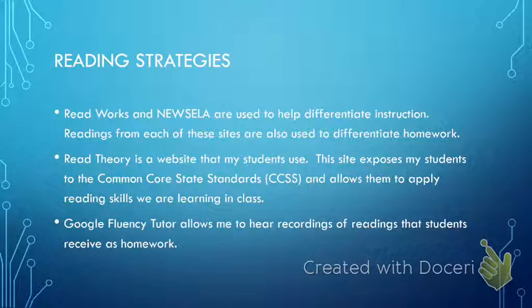Fluency practice is a very important piece in my classroom. I assign students a fluency passage each week for homework — it's a one-minute timed reading they can time themselves. I have students record every other day in Google Fluency Tutor, which is a tool for both them and me. I have a fluency rubric in which they grade themselves as they hear the playback of the recording. It also helps me hear them read and figure out what problems they may encounter, which really helps me deepen and adjust my instruction to the needs of my students.